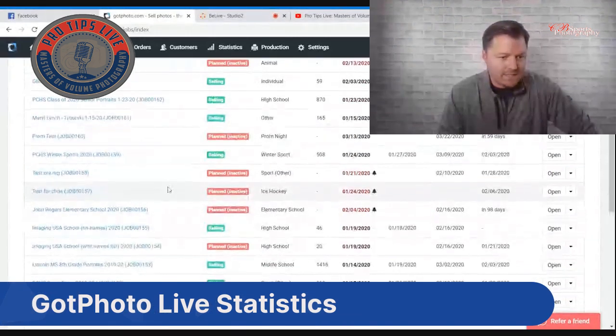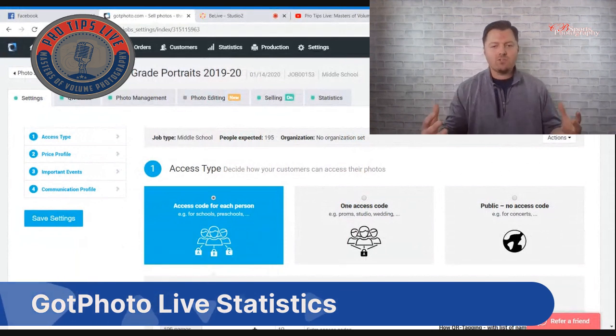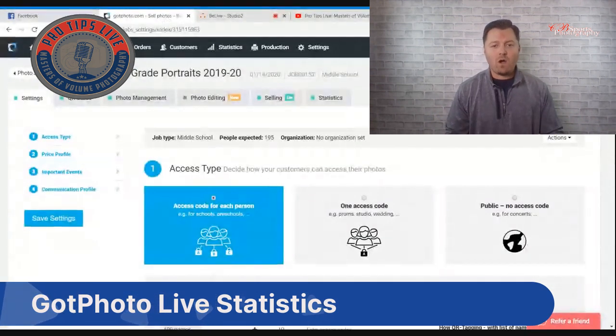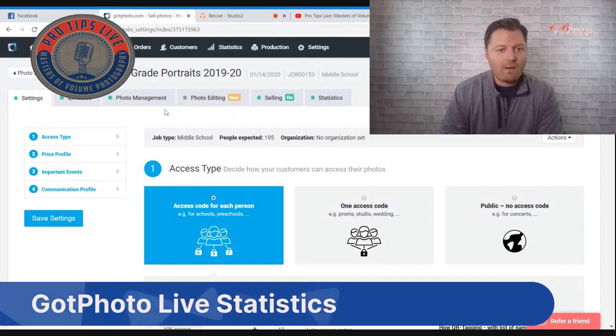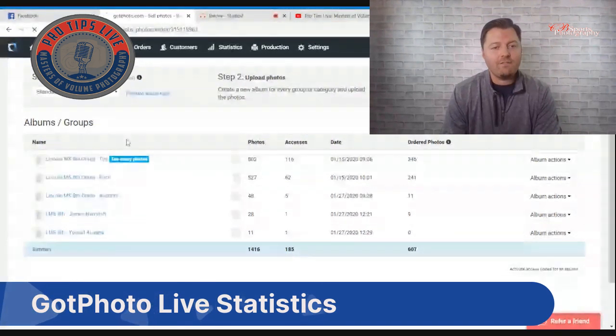The first job I want to share is an eighth grade cap and gown session done in early January from a middle school. Our typical old way was to provide prepay order forms — parents would select a package, we'd pick the best image, and there were always discrepancies about yearbook poses. Now we've moved to GotPhoto and delivered contact sheets back to the school. We didn't get parent emails or cell phones, but we did get names, ID numbers, and homerooms.